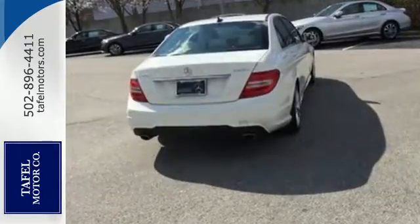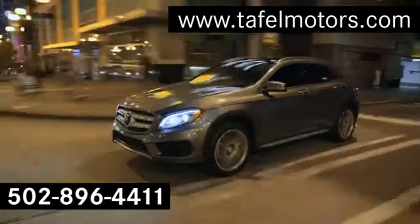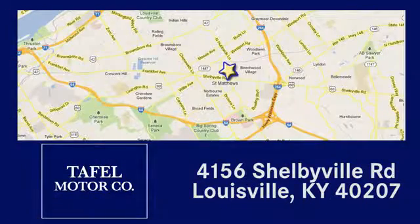This one won't be here long, so stop in today for a test drive. Visit us online at TafelMotors.com, call or stop in at 4156 Shelbyville Road in Louisville. A memorable experience awaits.